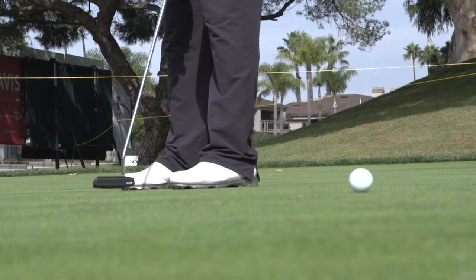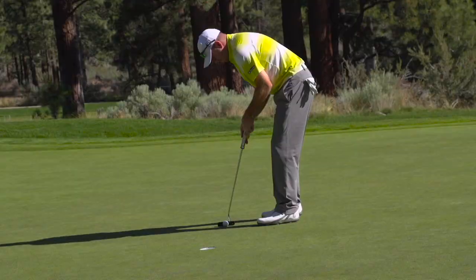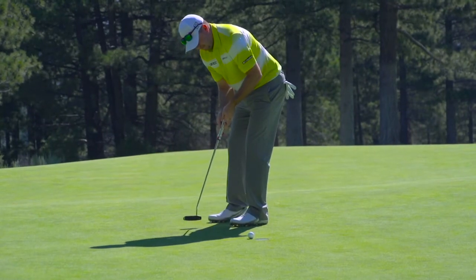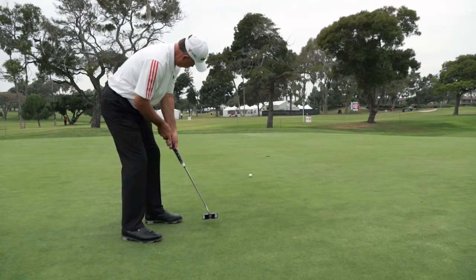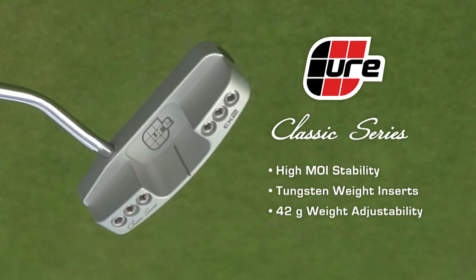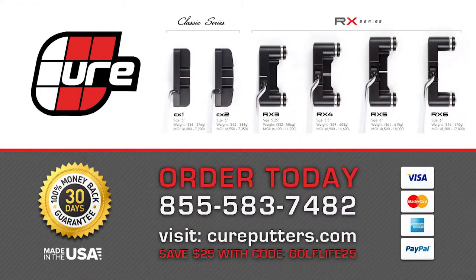The Cure Putter has been a total opposite change from other putters — you could tell right away when you first start using it. First time I hit that putter, I nailed nine out of ten back to back. It seemed like it hit the putts for me almost. The roll is incredible. Once I picked one up, I started rolling putts in right away. When you get this ball on track, it's going in the hole every time. Over seven players took this putter and put it in play on the Champions Tour the first week. Learn more at cureputters.com. Save $25 on any putter with code GOLFLIFE25 at checkout.